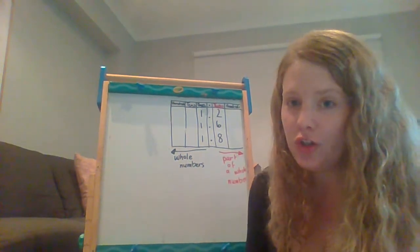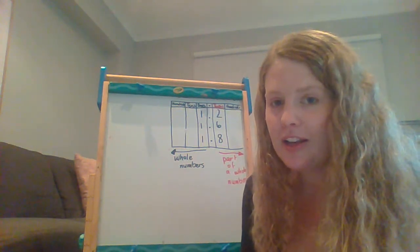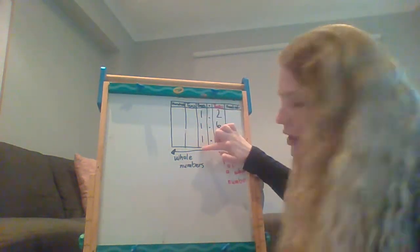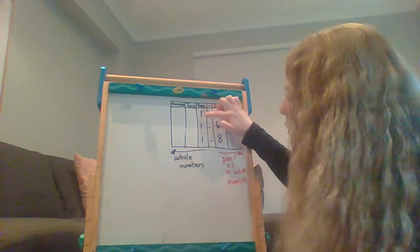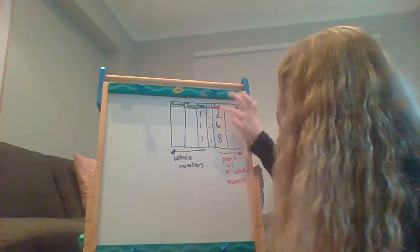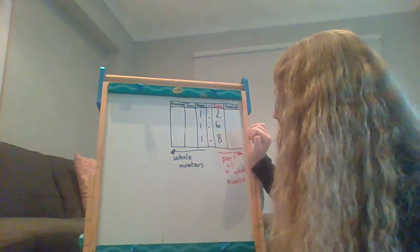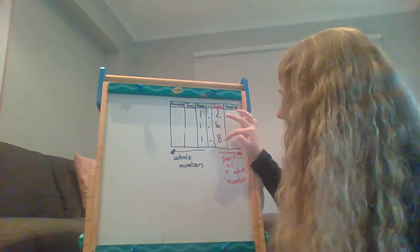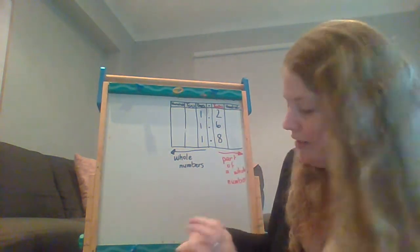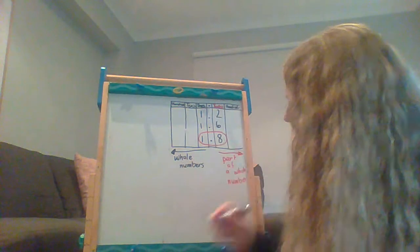You need to choose out of these three numbers which one is the biggest. On this side of the decimal place — because we always start and look at the number on this side first — they're all one, so they're all the same. We then look at the tenths column to see which number would be the biggest. Would it be 2 tenths, 6 tenths, or 8 tenths? Eight is the biggest number, so it's the biggest amount of tenths. So I would circle 1 and 8 tenths as my biggest number.